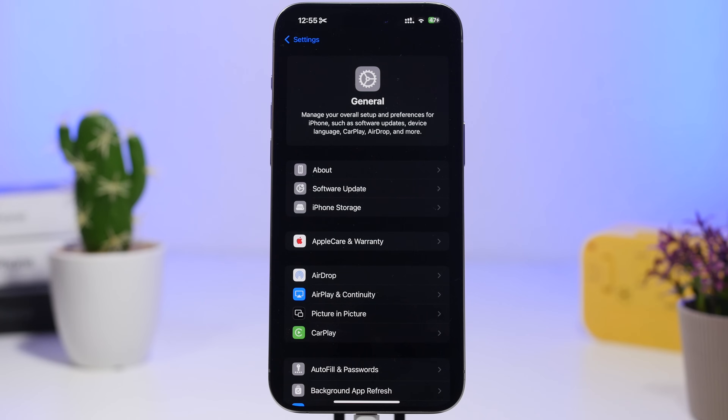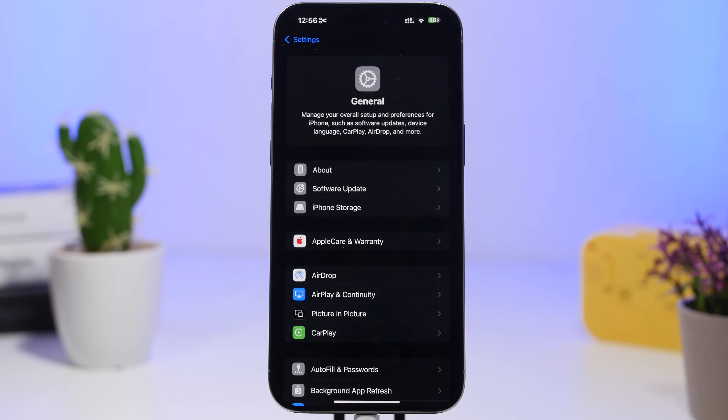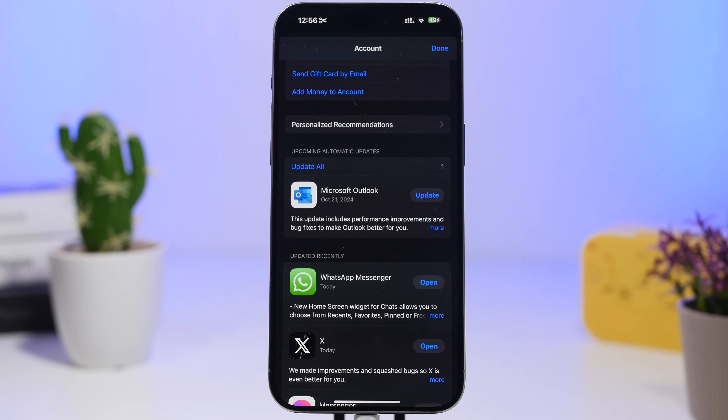Another thing I always suggest when you update your device: make sure you don't have any carrier updates pending. Usually with a big release like iOS 18.1, most carriers will also push updates. To install those, go to Settings > General > About, stay there for about 10 to 15 seconds, and if there's a carrier update it will pop up. Just tap Install and it's done in a couple of seconds.